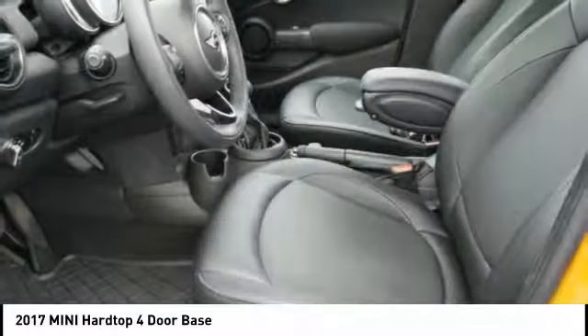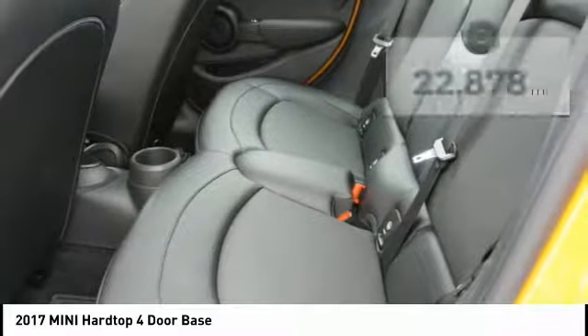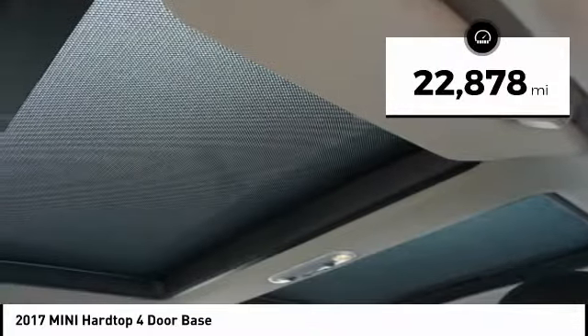It is loaded with premium features, world-famous feistiness, and is built for sharing. This vehicle has less than 25,000 miles.